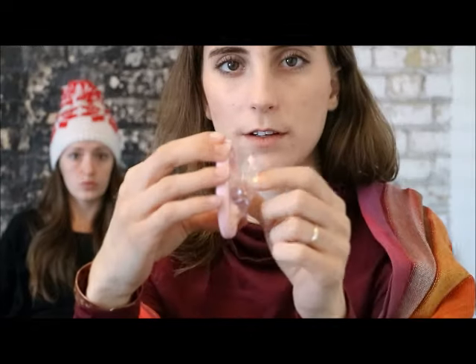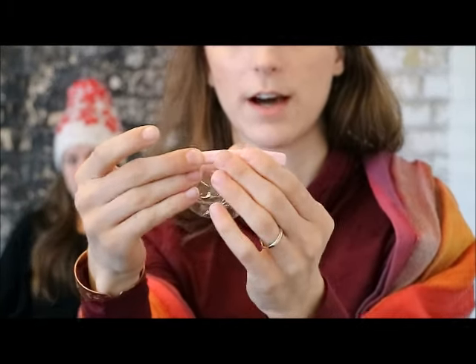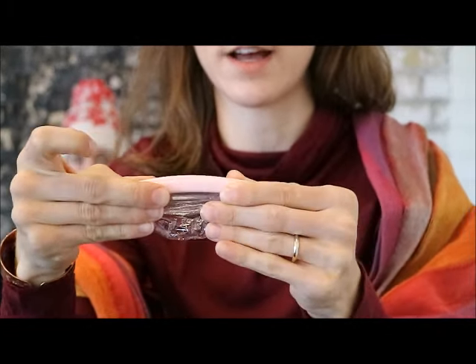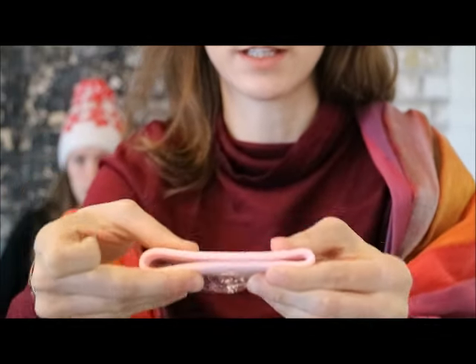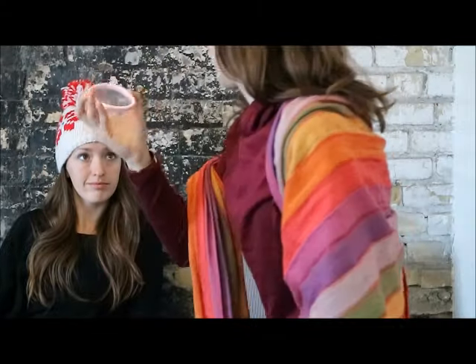You've heard us talk a lot about menstrual cups — this is a menstrual disc. It kind of looks like a diaphragm; it has a harder plastic ring that's still flexible, and then it has a cellophane-type material. It's the same idea as the cup: it catches your blood rather than absorbs fluid.